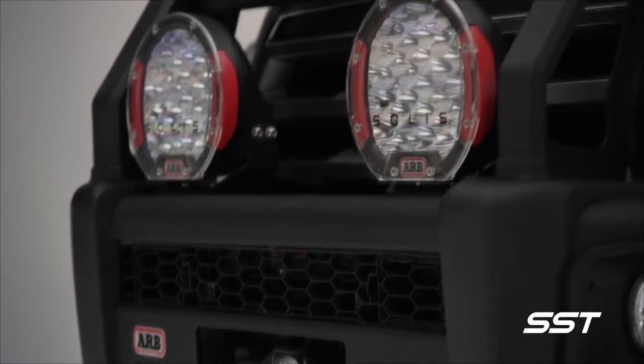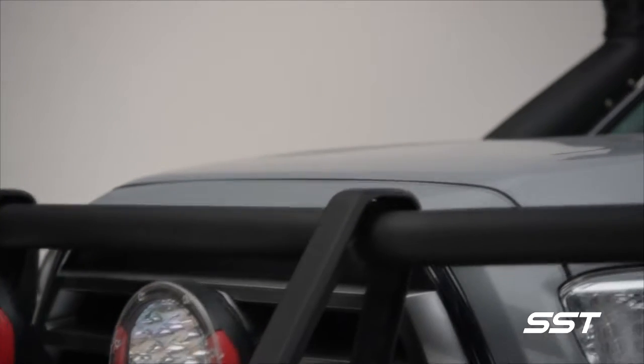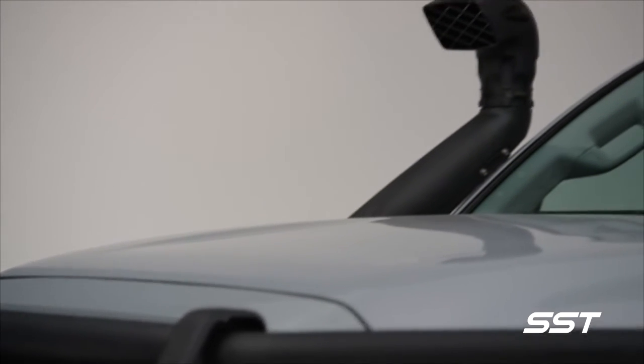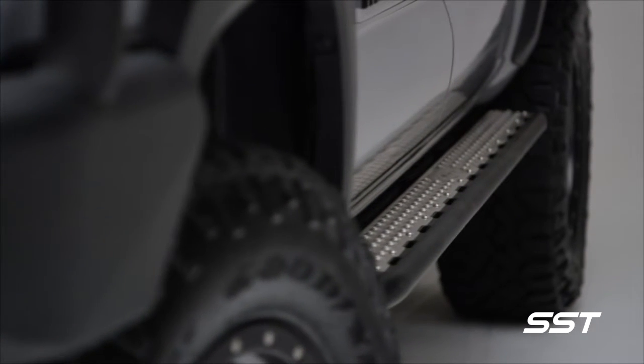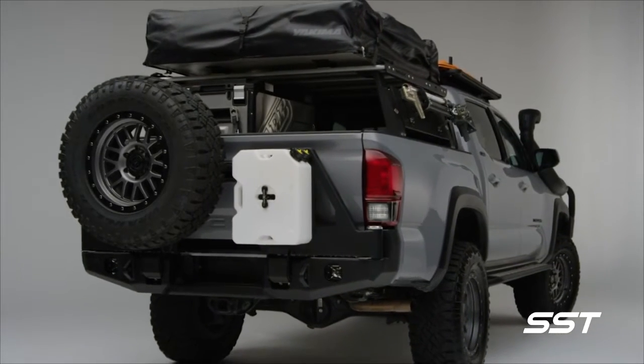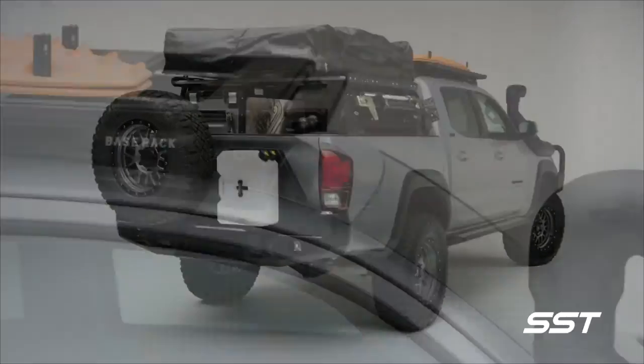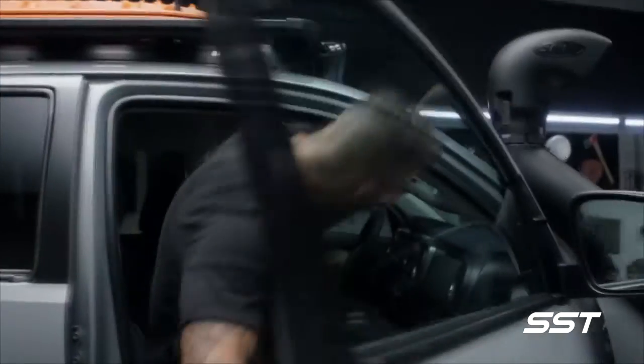The whole idea behind this project was to build an off-road vehicle using off-the-shelf aftermarket products. The two keys were to keep it affordable and functional, so this is something just about anyone can attain and build. The Tacoma Overlanding concept is fitted with an Old Man EMU BP-51 suspension system, providing a 3-inch lift.